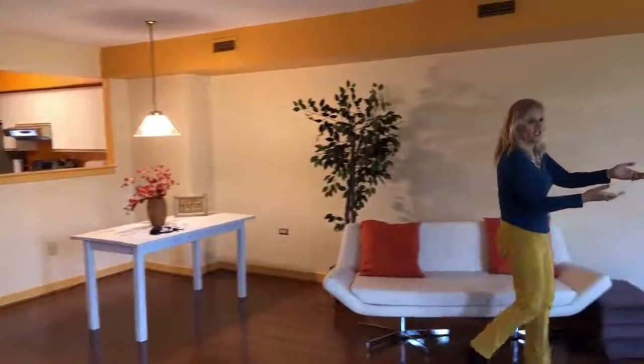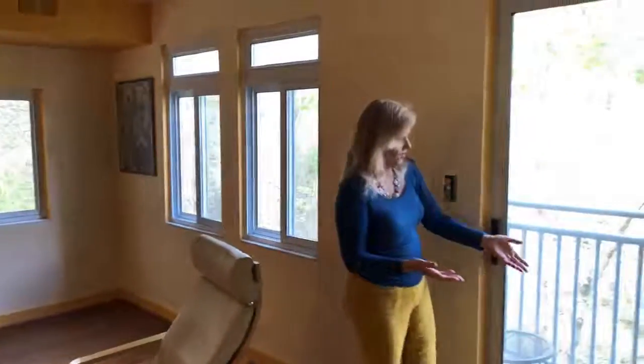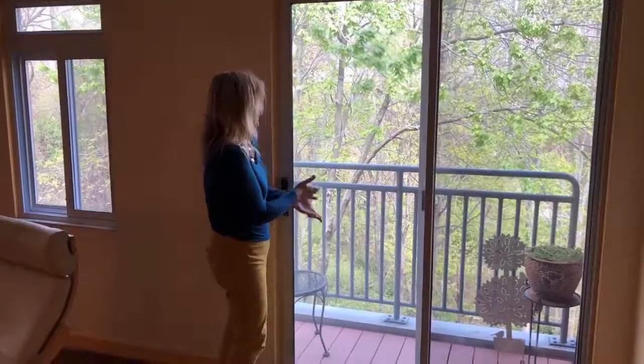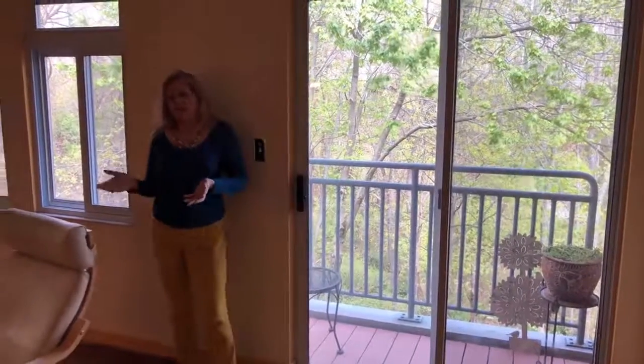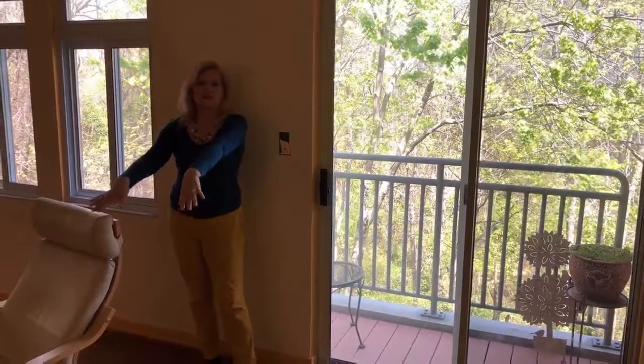Looking around the other direction, you're going to see that we back to nothing but trees, and you have your own balcony here. There's actually a little stream down there too, so it's nice and private. It's a bit overcast today, but usually tons of light comes flooding in here.